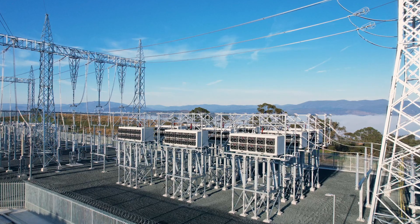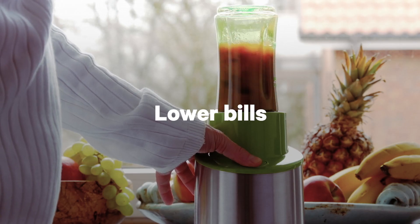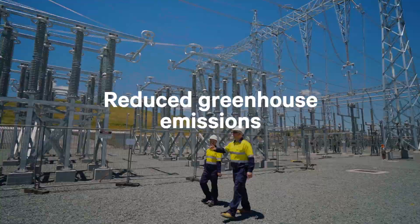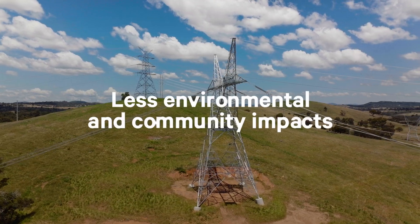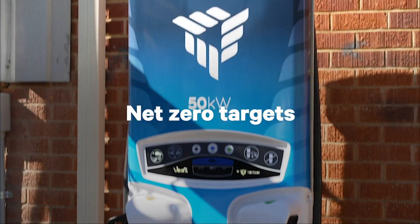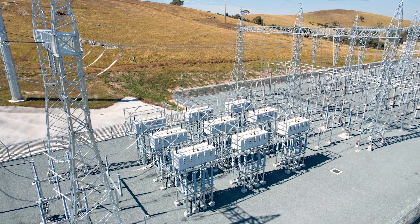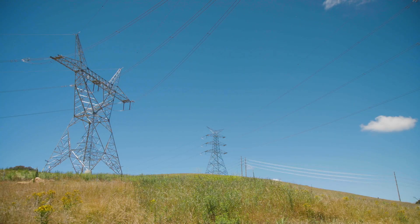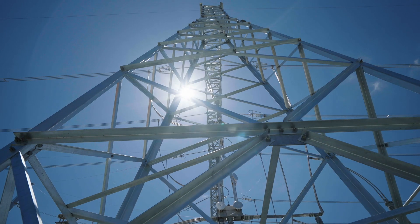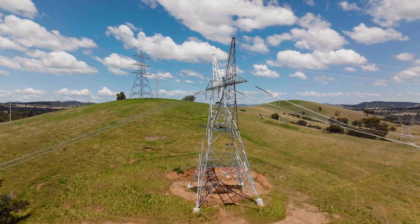By using smart valve technology, TransGrid is delivering lower cost renewable energy for our customers with minimal impacts on the environment and helping Australia reach its net zero targets. Using smart valves reduces the amount of linear infrastructure that utilities might need to build new or to reconductor, and it's a lower cost, more environmentally sensitive solution.